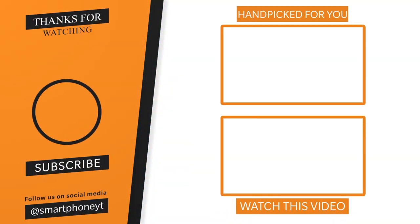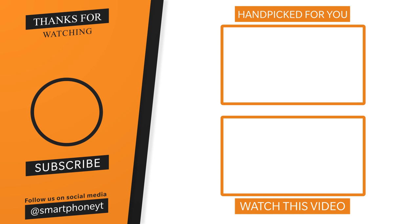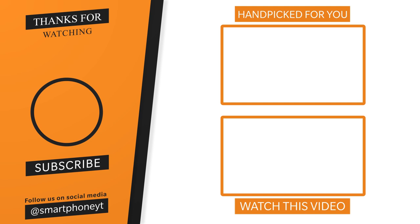If you want to support all subscribers, you can use this plan. For more details on Jio Fiber plans, leave a comment below. If you liked this video, please like and subscribe to the channel. Thank you so much for joining us.